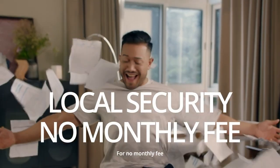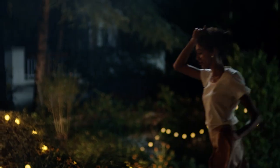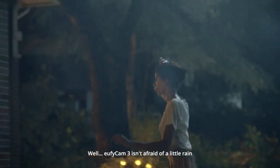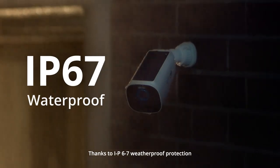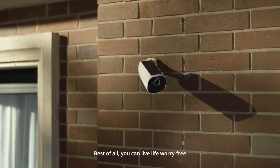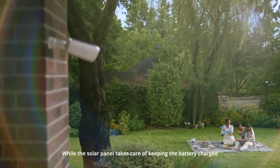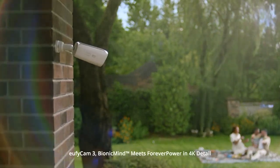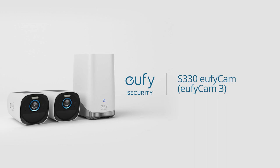You get all of that for no monthly fee. And eufy Cam 3 isn't afraid of a little rain — or even quite a storm — thanks to IP67 weatherproof protection. Best of all, the solar panel keeps the battery forever charged. eufy Cam 3: Bionic Mind meets forever power, in 4K detail.